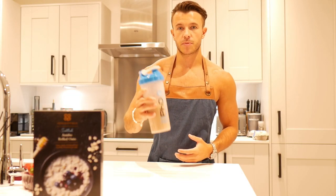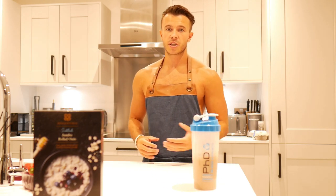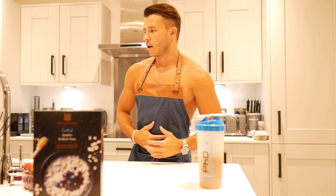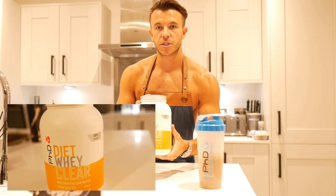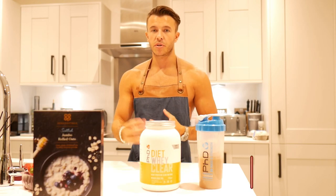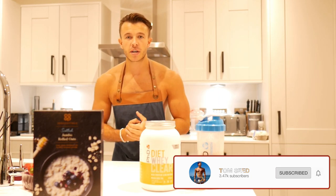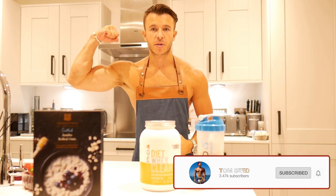My choice of protein is the diet whey by PhD in the Belgian chocolate flavour. If you want something lighter, a lot of people say that a thick protein shake before you train can leave you feeling a little bit full. So I'd recommend something like the clear whey protein in the peach iced tea — it's very light and very drinkable. You can drink that about an hour before and then you've got the protein ready for when you start to break down muscle and kick off protein synthesis.